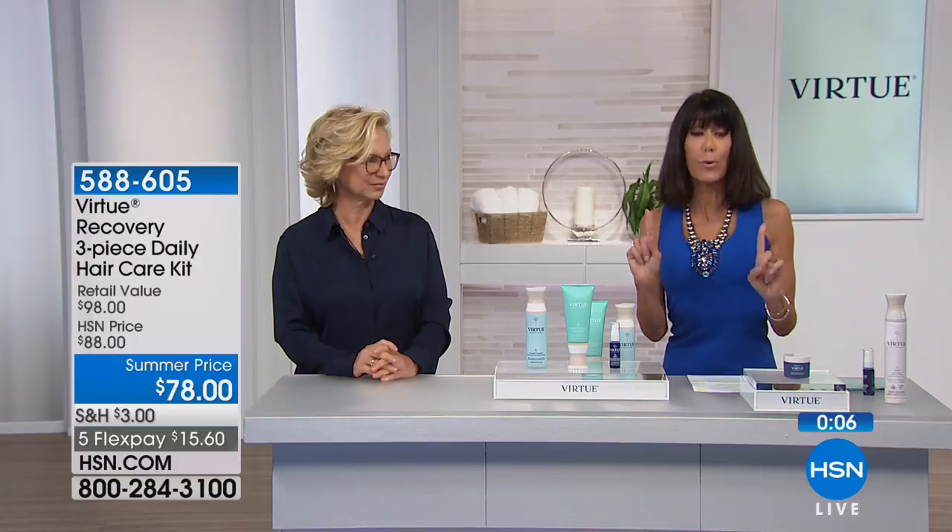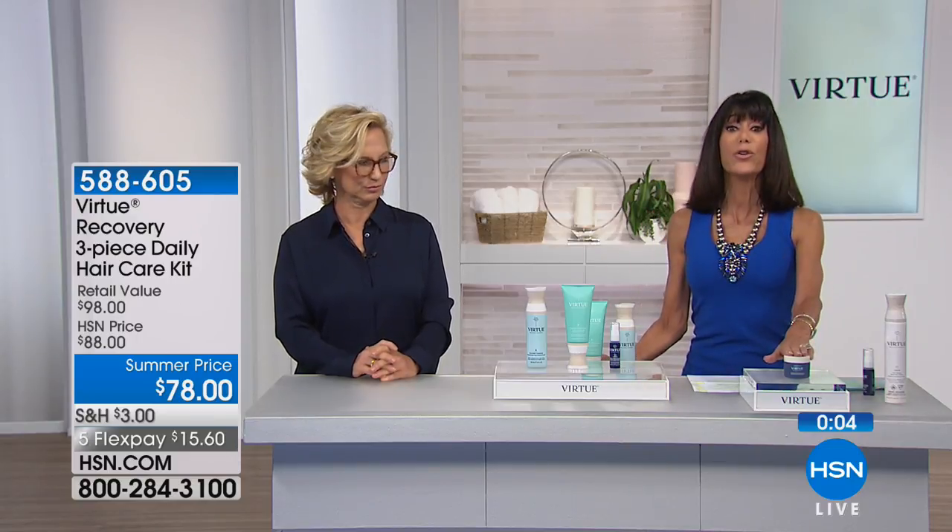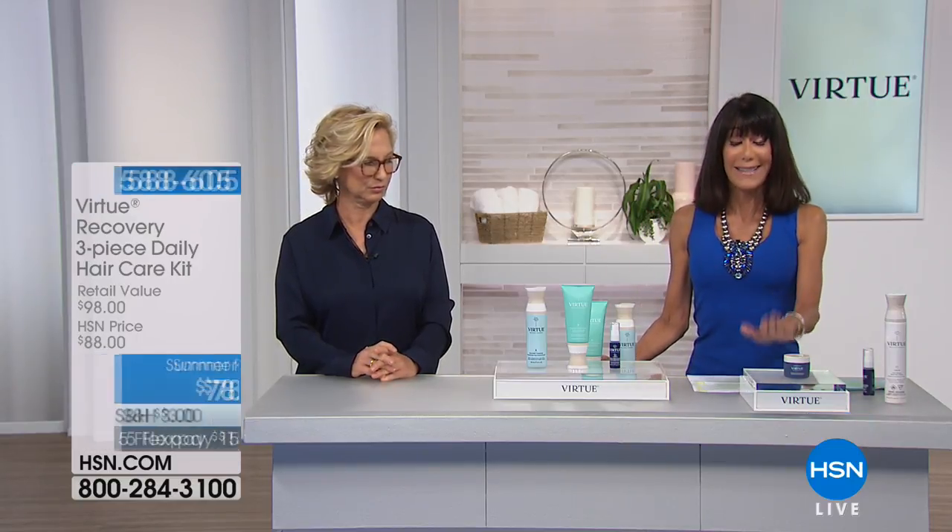Melissa was saying that if you're going to buy one product to come into the Virtue line, it needs to be...